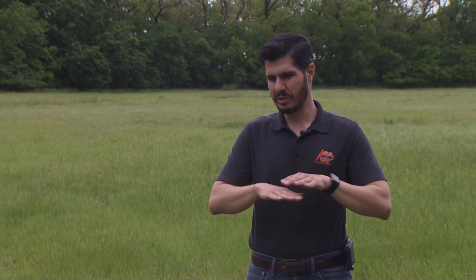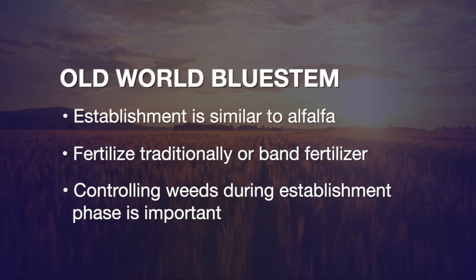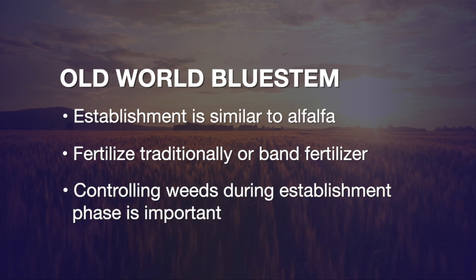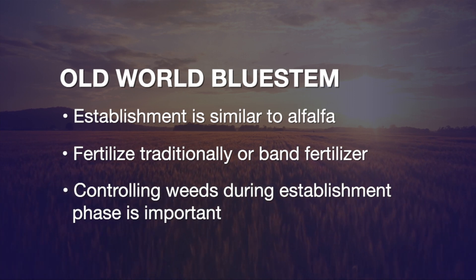When establishing Old World Bluestem, if you are familiar with how to do it with alfalfa, it would be about the same. You need to prepare a very good and firm seedbed — when you step with your feet it shouldn't sink more than half an inch. For fertilization, you can traditionally incorporate lime, P&K during bed preparation by incorporating at three inches, or you can band fertilizer — nitrogen and phosphorus, for instance diammonium phosphate (DAP) — close to the seed row, which is a good option that also improves establishment odds.